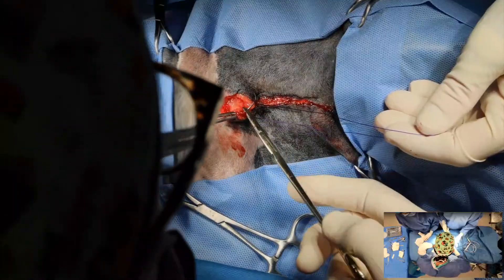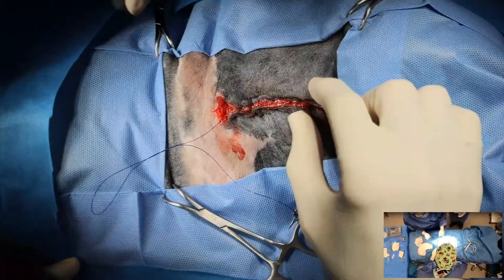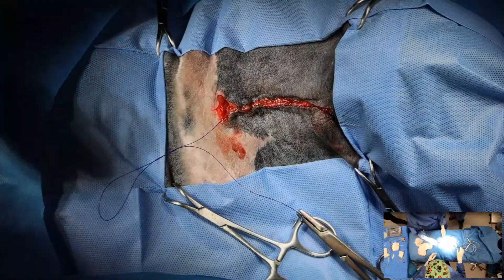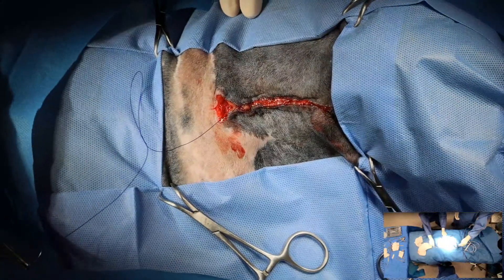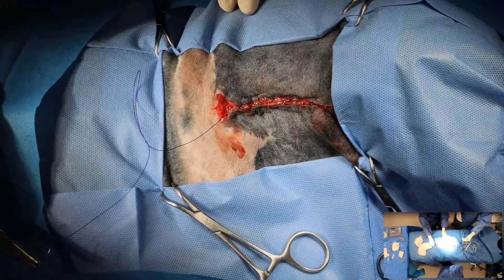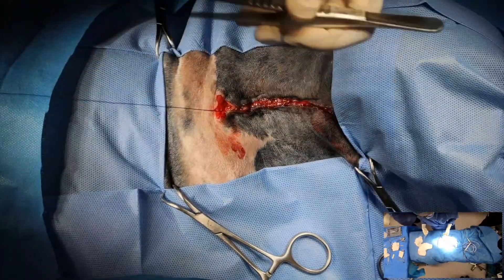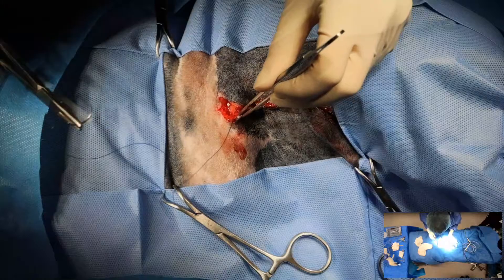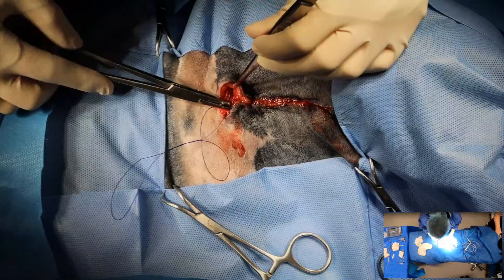I'm going to leave Cindy to finish this up — just finish that up and then put in either intradermals or skins. I am going to go ahead and end the live stream. If you haven't already done so, please subscribe to our channel and turn on notifications so you'll get a ding the next time we live stream. I do have a cholecystectomy in a dog that is unwell that I'll be live streaming later on this afternoon.